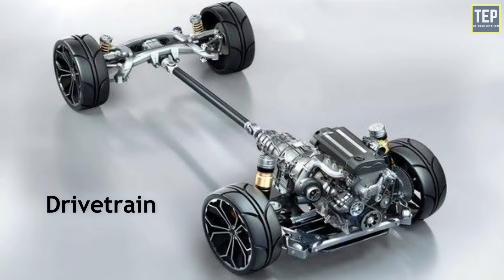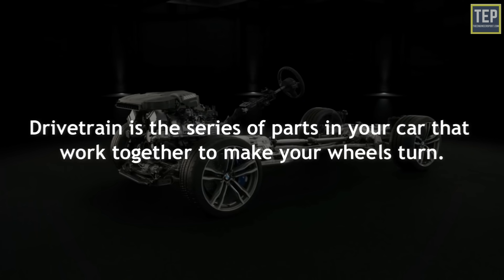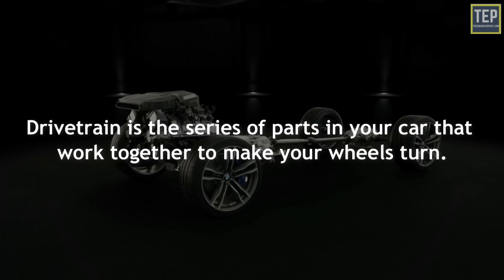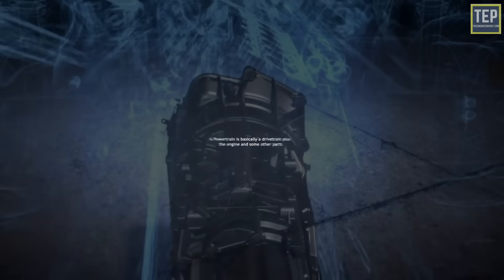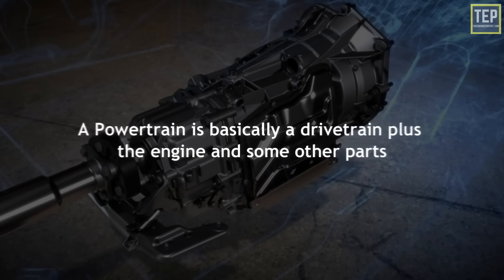One of the most important is to find the right drivetrain for you. You've heard the term drivetrain or powertrain when shopping around for a new car. Simply put, a drivetrain is the series of parts in your car that work together to make your wheels turn. A powertrain, on the other hand, is basically a drivetrain plus the engine and some other parts.